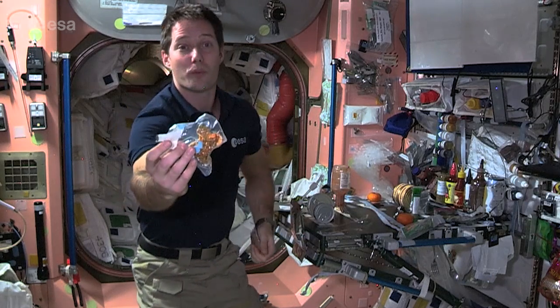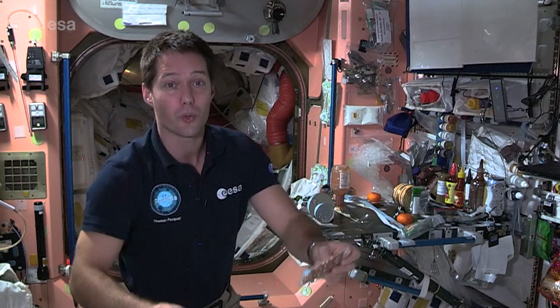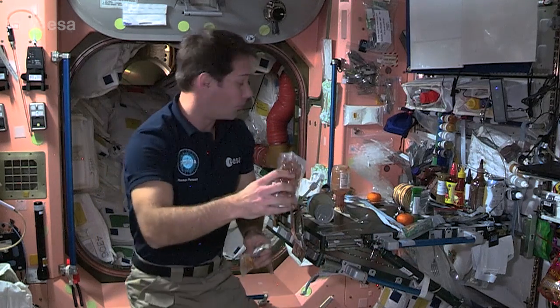This is just dried food — we rehydrate it with some water, refill the pouches, and then they're good to go. We also have fruits, snacks, nuts, and all kinds of possible snacks on board the ISS.